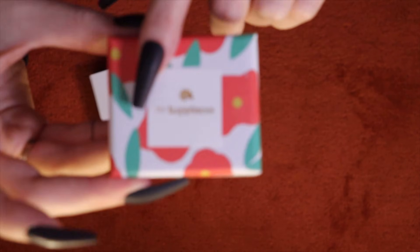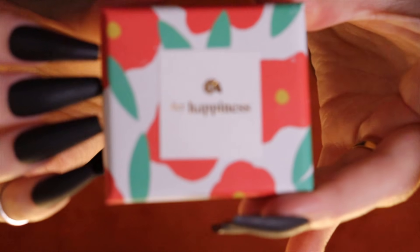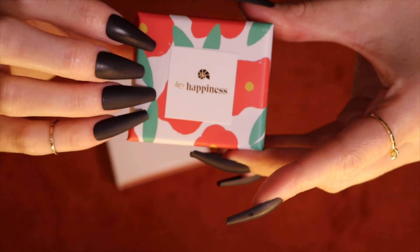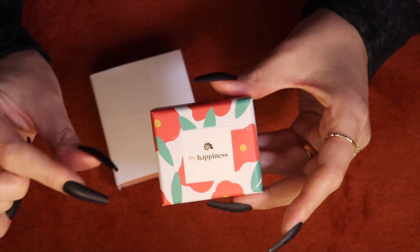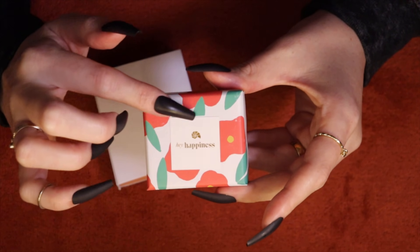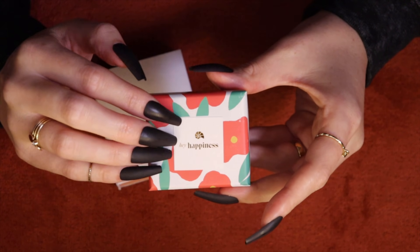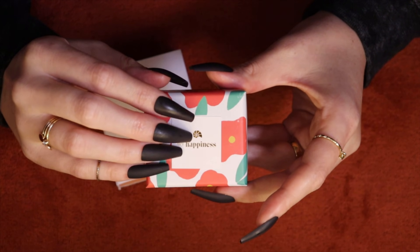You might have noticed they changed from Happiness Boutique to Hey Happiness. You also might have noticed that their link is always in my description now because I am an affiliate, which basically means I get a little percentage of their sales whenever someone goes through my link or uses my code or anything like that — pretty standard stuff.